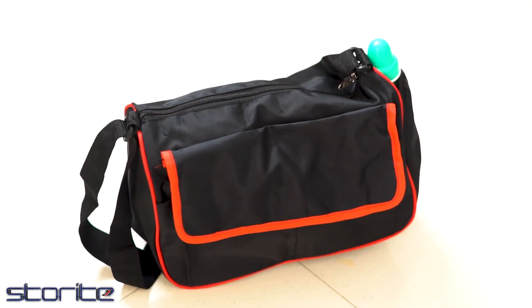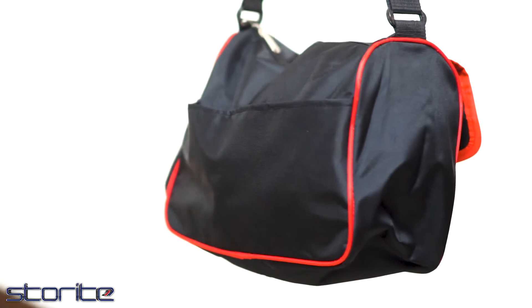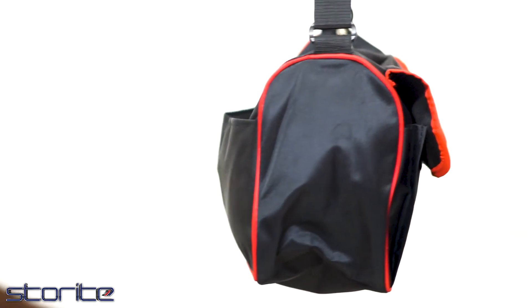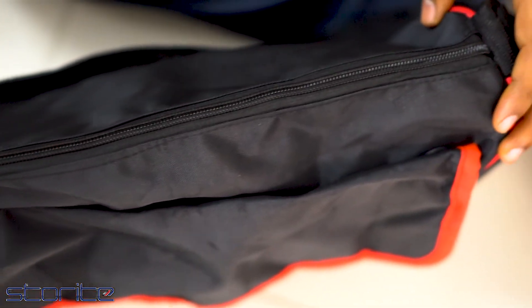Tonite stylish mother baby diaper changing bag for travel. It is compact in size, which makes it convenient to carry everywhere you go. It is made up of high quality nylon material.